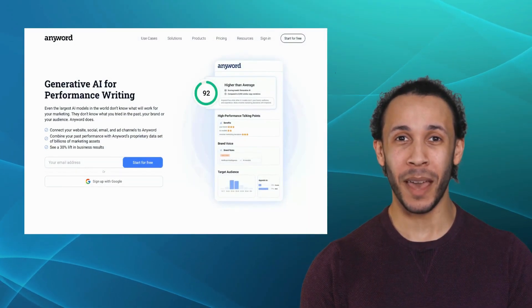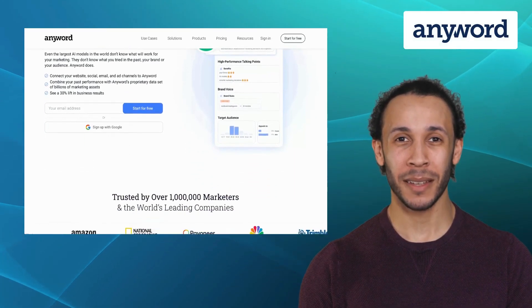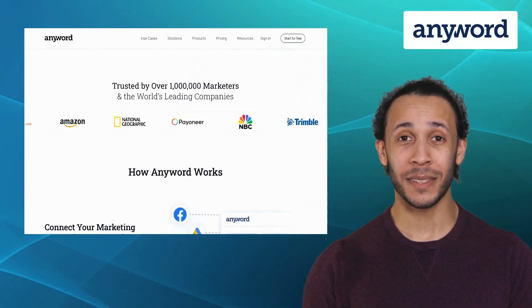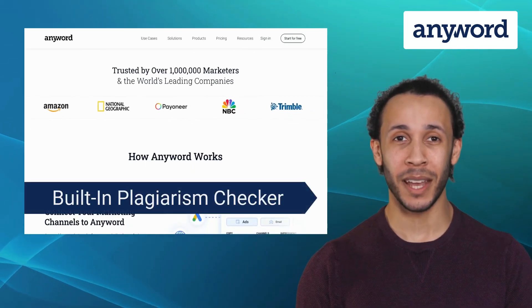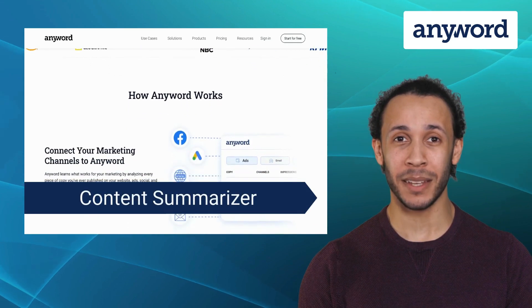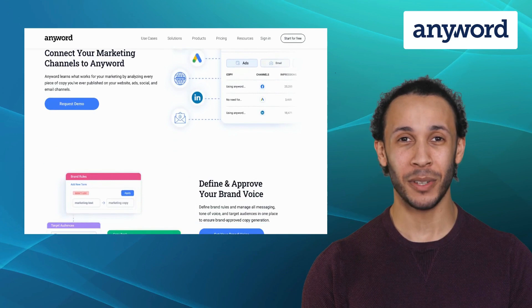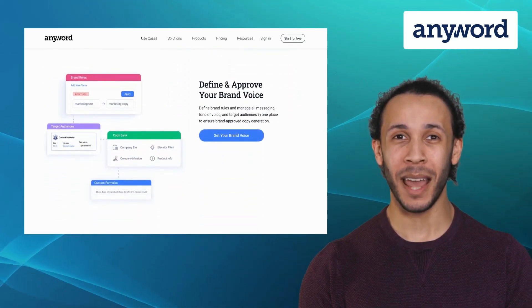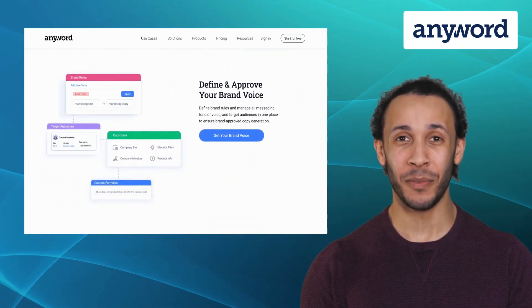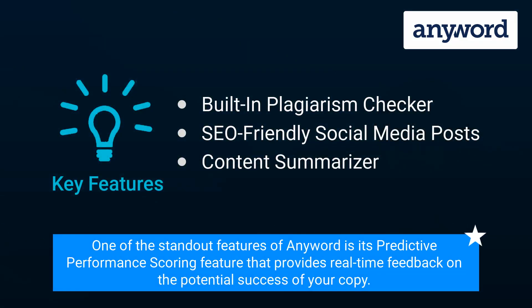Last but not least, we have Anyword. Anyword is an AI copywriting platform that revolutionizes your marketing efforts. It offers features like a built-in plagiarism checker, SEO-friendly social media posts, and content summarizer. Anyword helps you optimize your ad copy, email subject lines, and social media posts by leveraging its AI capabilities to predict engagement and conversion rates. One of the standout features of Anyword is its predictive performance scoring feature that provides real-time feedback on the potential success of your copy.